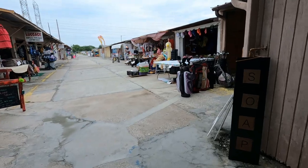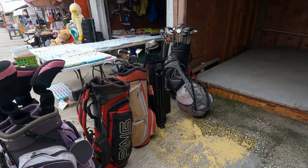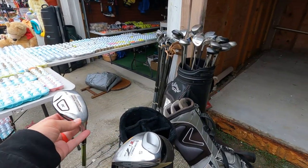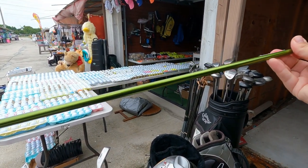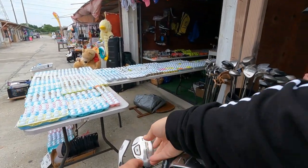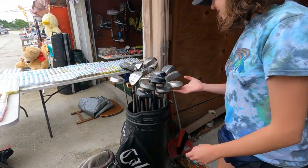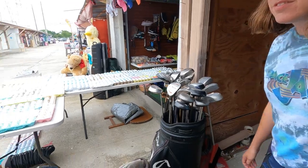Got a Lady Hagen bag with some random clubs in there. Old school Ping bag is pretty sweet. Callaway Big Berthas. Nike 3DX — these things were super popular on like the Korn Ferry Tour. I think Angel Cabrera won the US Open with that. Pretty sure Angel Cabrera is still in prison.